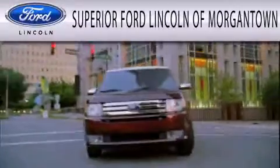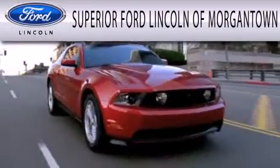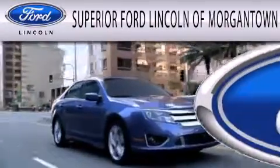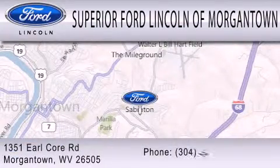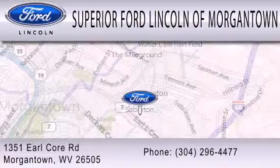Superior Ford Lincoln of Morgantown is dedicated to doing everything possible to ensure that the experience you have selecting your next vehicle is as pleasant as possible. We're located at 1351 Earl Core Road in Morgantown.